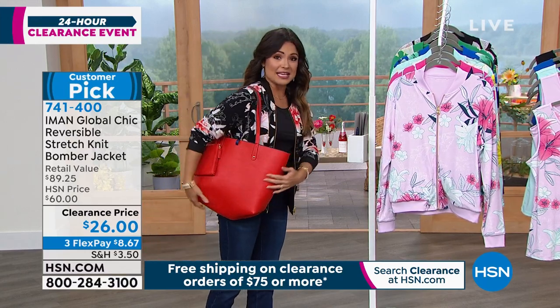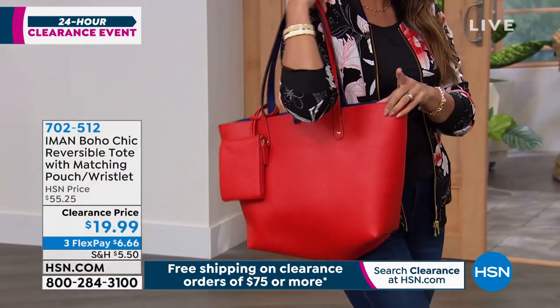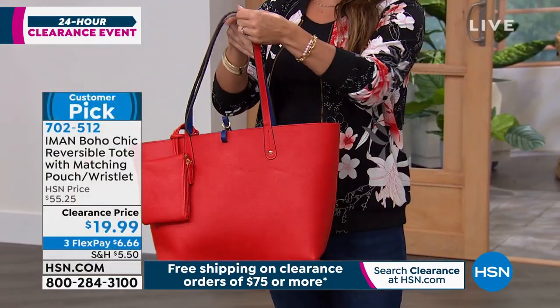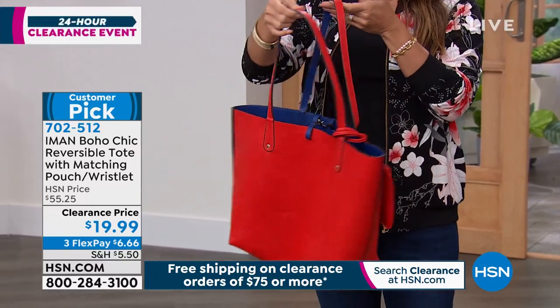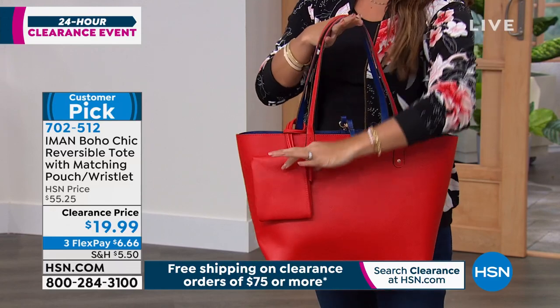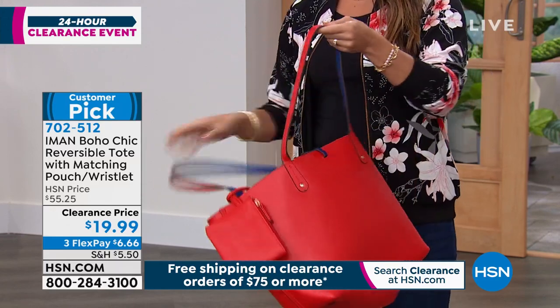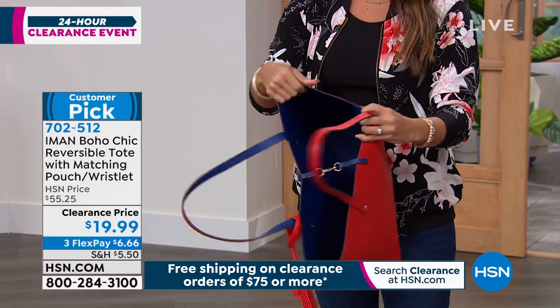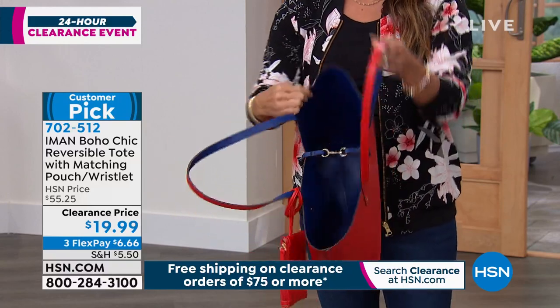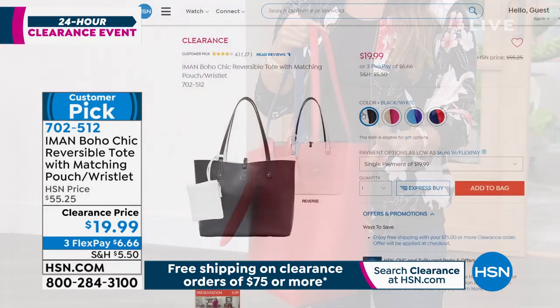I already own Iman's tote in the pink and I love it. This looks, feels, and acts like the most expensive leather, but it is a faux leather so you don't have to baby it. It has a great little clip on top, comes with a removable wristlet, and it's also two looks in one — on the inside it's a completely different contrasting color. You can flip the entire bag and you've got a second look. Talk about bang for your buck.